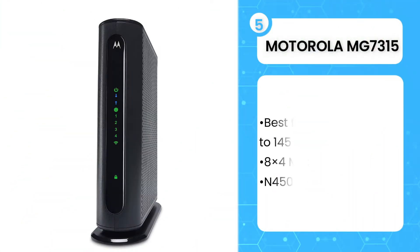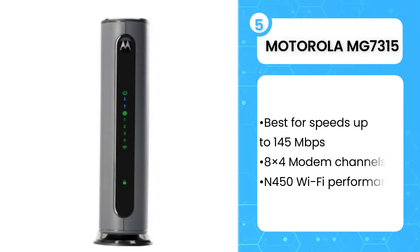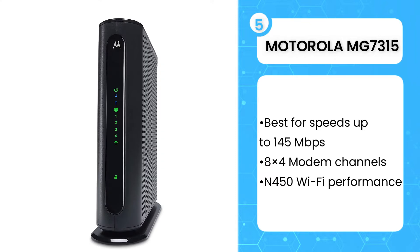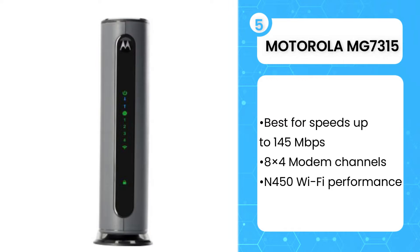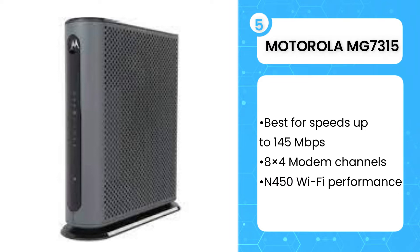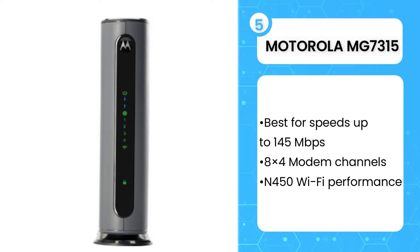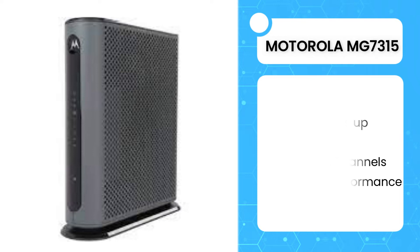Fifth on the list is the Motorola MG7315. If you want to get some incredible savings on the best cable modem and router combos versus your provider's lease option, the Motorola MG7315 is the way to go. It supports only lower cable speeds and the technology is a little behind the times, but it's still kicking. This device is the best choice for someone who wants to save, doesn't have many devices, and has an internet plan with download speeds lower than 145 megabytes per second. And since this baby pays for itself in less than a year, it's a good option when you're just trying out owning your own modem router.